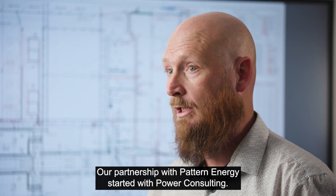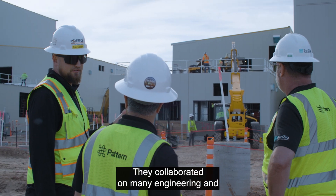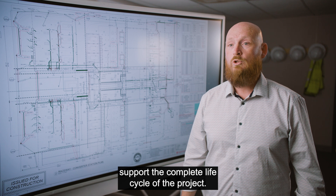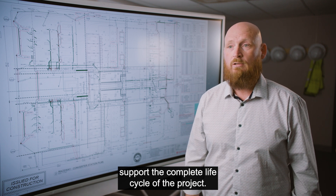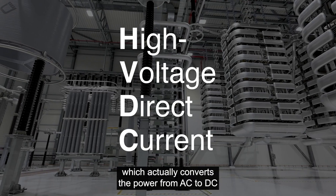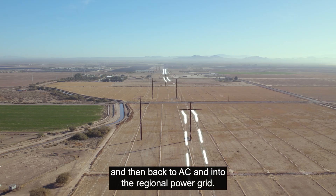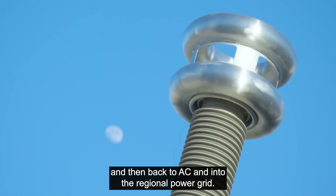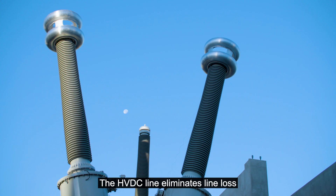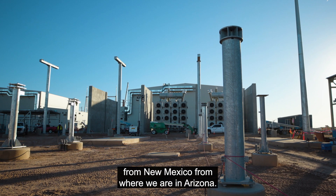Our partnership with Pattern Energy started with power consulting — they collaborated on many engineering and system studies, and we've established a service agreement to support the complete life cycle of the project. HVDC Light is a high-voltage direct current system which converts power from AC to DC into the overhead lines and then back to AC into the regional power grid. The HVDC line eliminates line loss when transmitting direct current versus alternating current from New Mexico to Arizona.